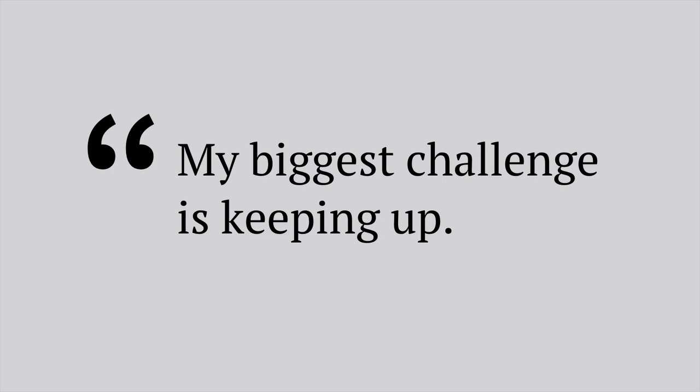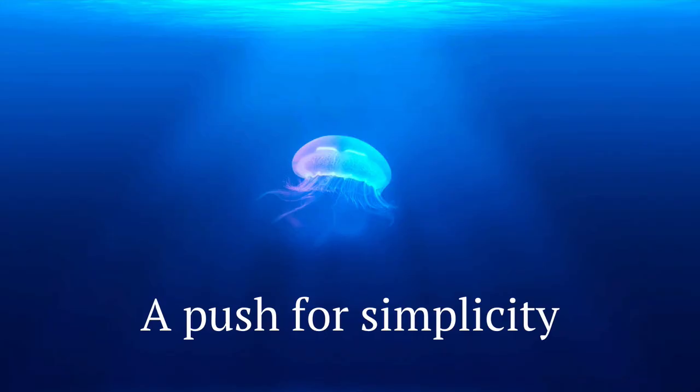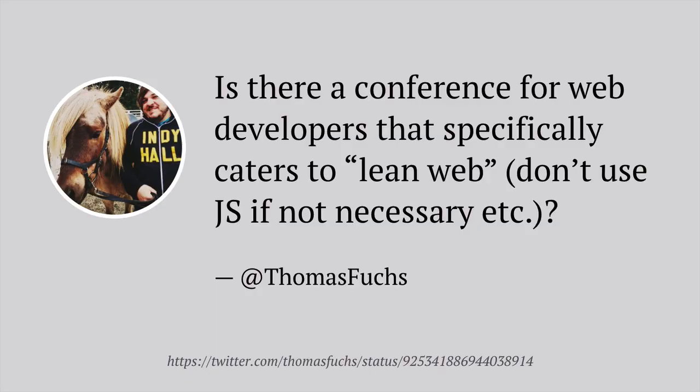Everyone who subscribes to my newsletter gets an email from me that asks, what's your biggest challenge in web development? I get back a lot of different responses, but the one I get back more than anything else — probably about 50 to 60% of responses — is some variation of: my biggest challenge is keeping up. The good news is there's a push towards simplicity on the web happening. Thomas Fuchs coined the term 'the lean web,' asking if there's a conference for web developers that caters to lean web — don't use JS if not necessary. I really like it, and it's what I'm going to be talking about today.